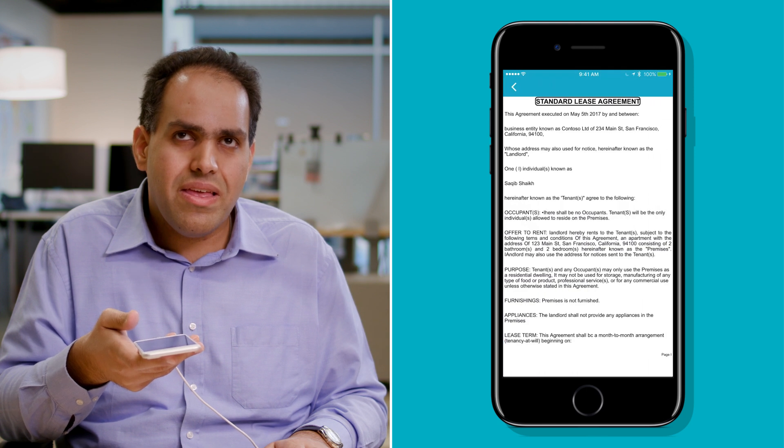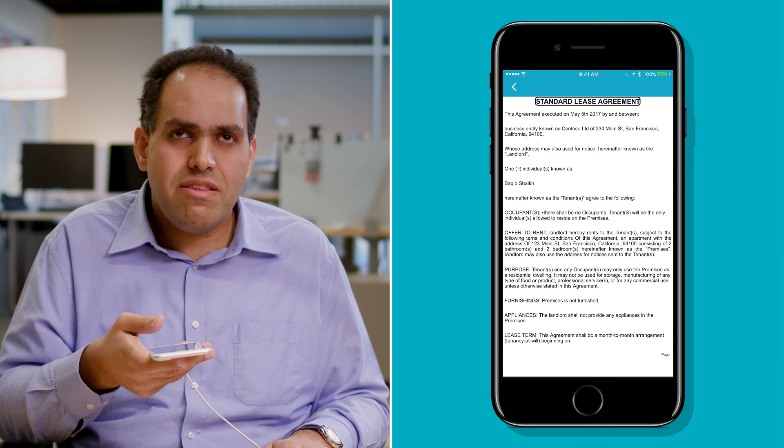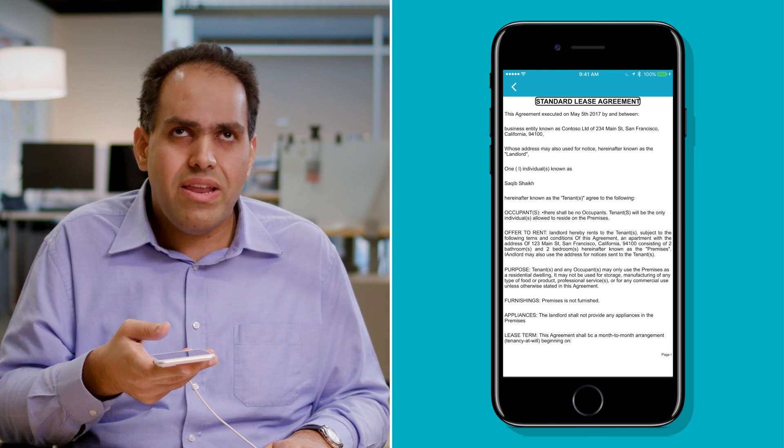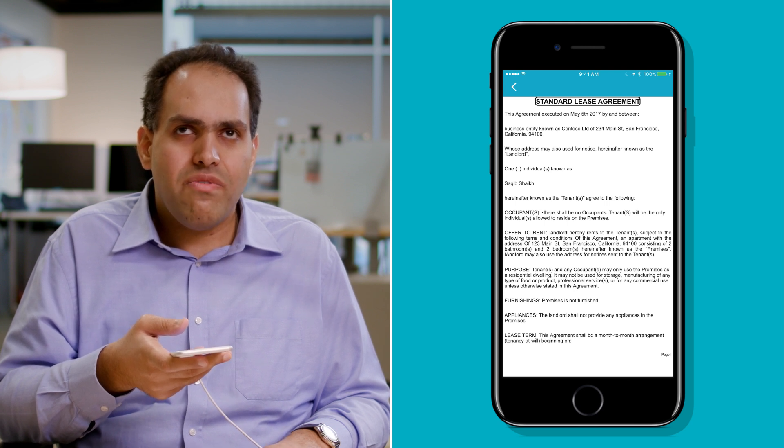"Standard lease agreement. Heading level one." It's recognized the text — it sounds pretty accurate. And you heard it say heading level one, because it has also understood the formatting. That's great, because I can use VoiceOver to navigate by headings, for example.